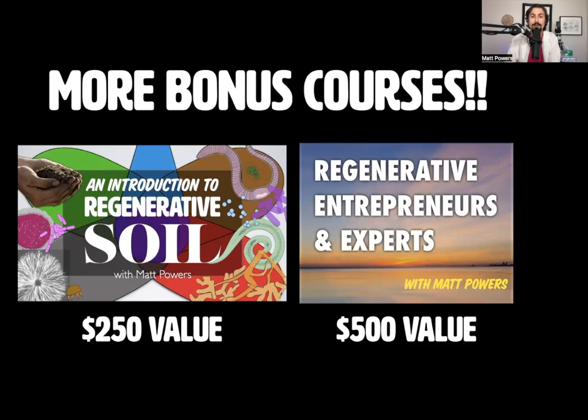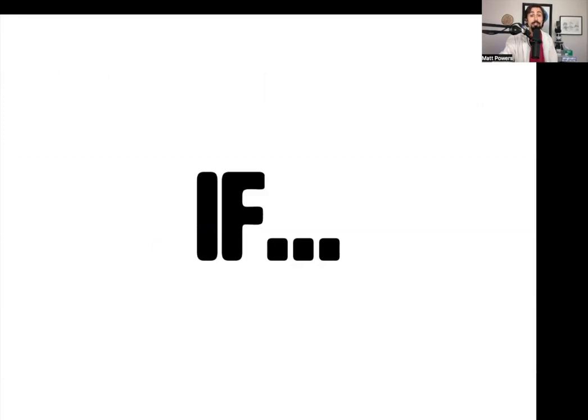You can have the introduction to regenerative soil as a review of this course. If you feel like you can't go this deep so fast, take the introduction and get warmed up. And on top of that, there's the regenerative entrepreneurs and experts module to help you launch a business. This is the time to start a side business, to figure out how to turn your homestead into a local production business so that next year when shortages hit, you're ready to help your community and help yourself. I've had people launch businesses using that.